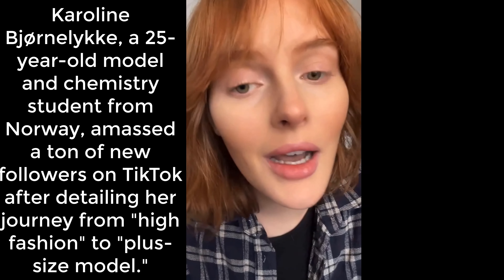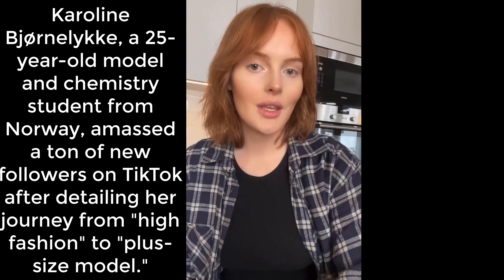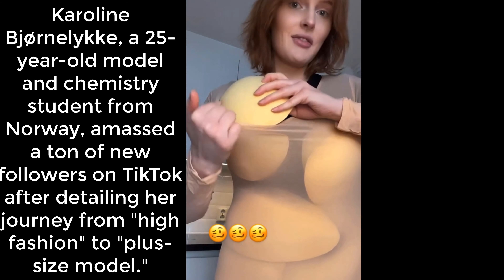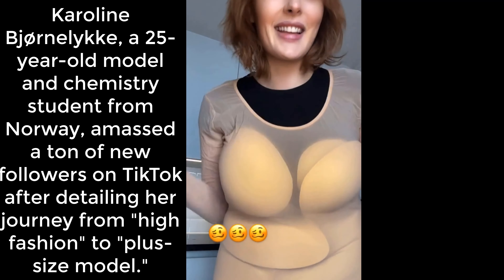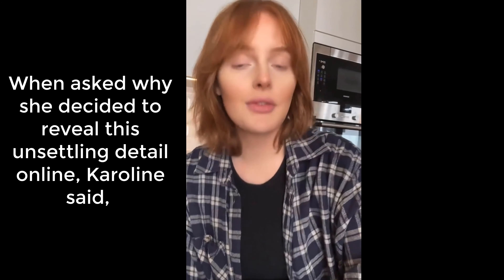I'm gonna reveal a secret from the model industry today. I'm a plus-size model, which means I sometimes work for plus-size brands. These brands typically carry size 44 and up. If you have eyes, you can see that I'm not that size. So how do we fix this? I have to bring something called padding work, which basically is a fatsuit in pieces.